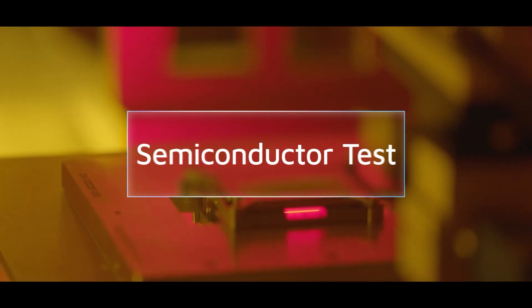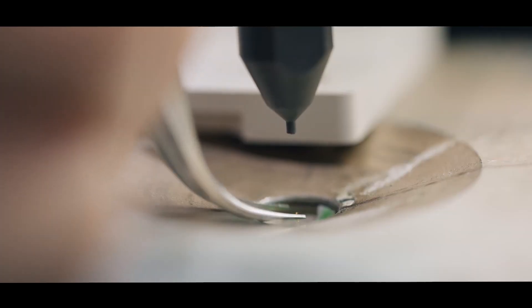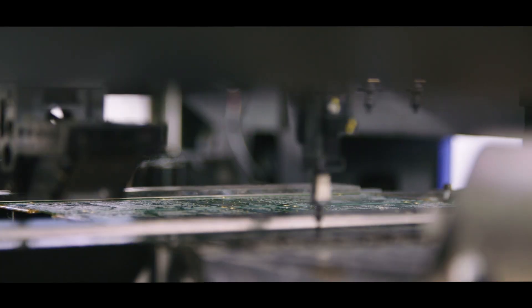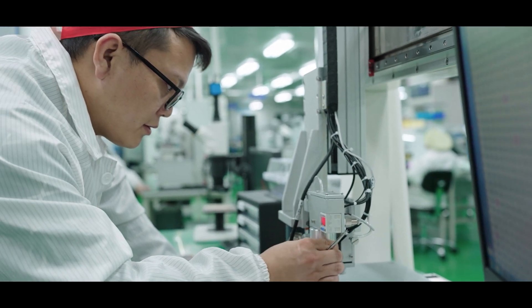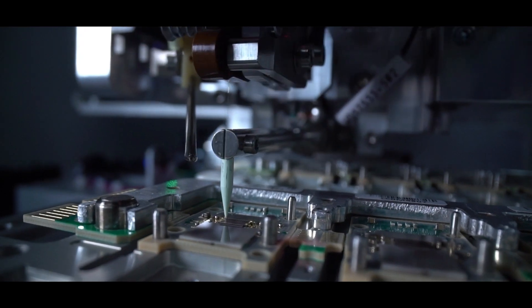Smiths Interconnect test sockets and probe card solutions ensure superior quality and reliability in semiconductor test applications, supporting automated, system level and development test platforms for area array, peripheral, wafer level and package-on-package devices, as well as high-performance spring probe technology.